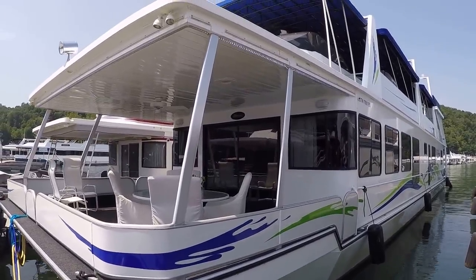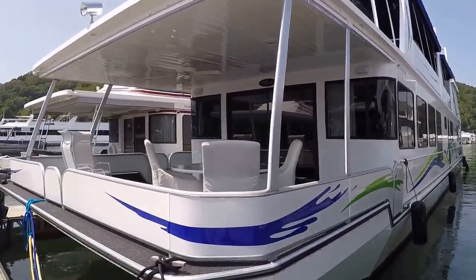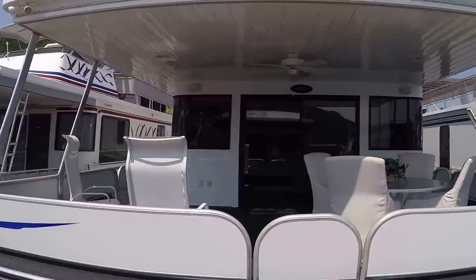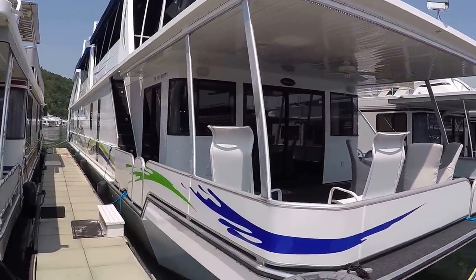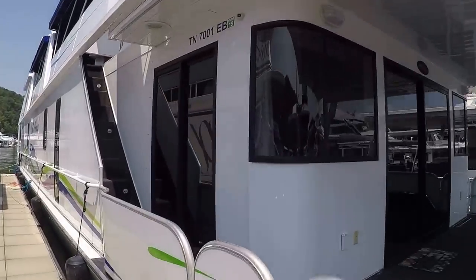Not all of those marinas can handle a houseboat of this size. This one is named on the house, and we're here for our walkthrough video tour. The full list of specifications as well as the current asking price is going to be found at our website, which is www.yournewboat.com.